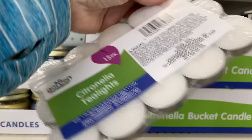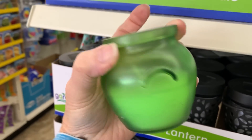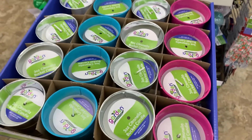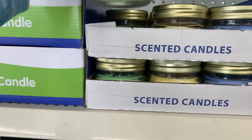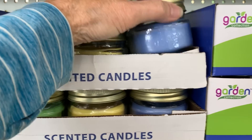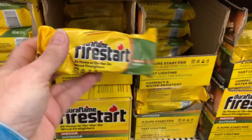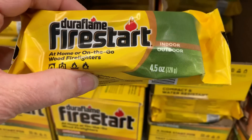I don't recall them having this many citronella candle choices in the past. The frosted glass came in green, gold, and blue, and the little buckets in pink, silver, and blue — also citronella — and the little canning-type jars. They have those small Dura Flame fire starter logs here; this is the four and a half ounce size. I don't know if that's a good deal or not.